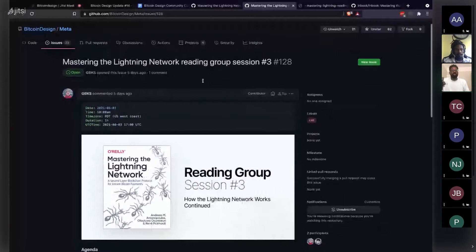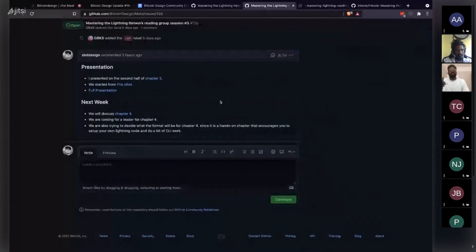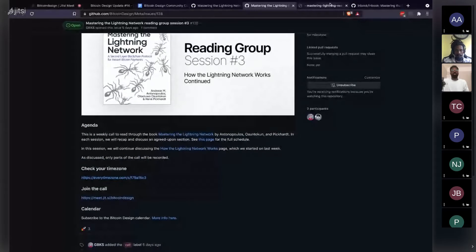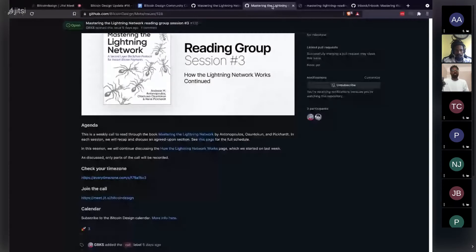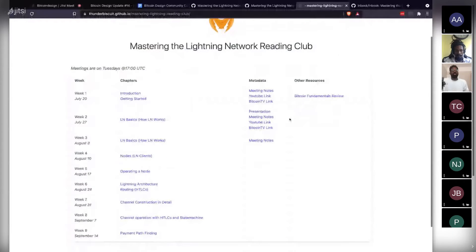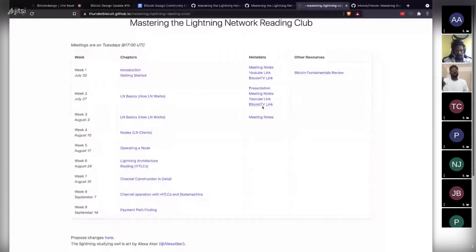Meeting notes and call links are posted in the issues once sessions are done. Thunderbiscuit also set up a page with the full schedule and links to YouTube and Bitcoin TV recordings. Next week they'll cover how to set up a lightning node, then continue through all chapters until the group has mastered the lightning network together.